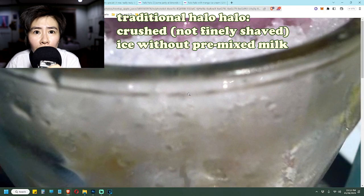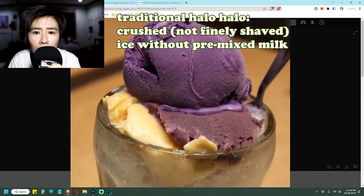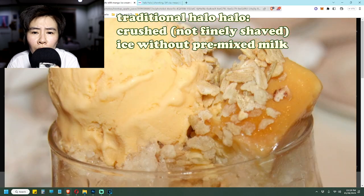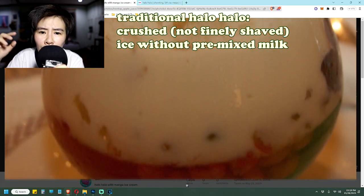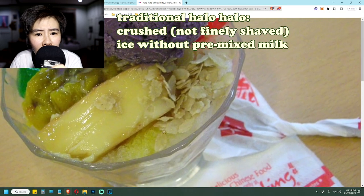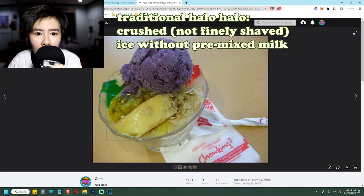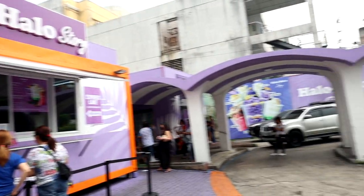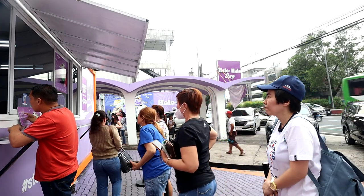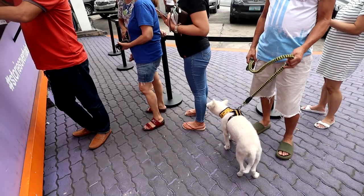Then the beans, leche flan, and other various toppings are layered on top of the crushed ice. Then you pour milk — evaporated or condensed — over it, and the crushed ice will slowly melt to be somewhat chewable. Or some people dump all the toppings at the bottom and put the crushed ice on top. Halo is the Filipino verb meaning to mix, and that's where this shaved ice dessert got its name — because traditionally, you have to mix it thoroughly yourself with all the crushed ice, layered toppings, and evaporated milk.